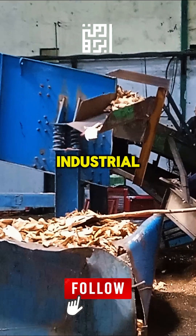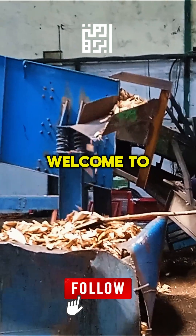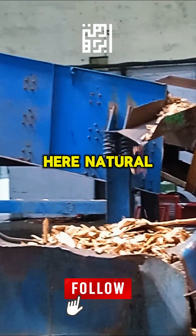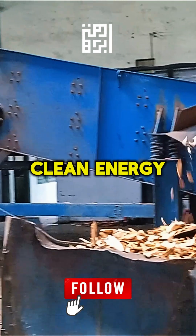Turning hardwood into industrial biomass fuels. Welcome to the heart of the sustainable biomass industry, where natural resources are transformed into valuable clean energy.